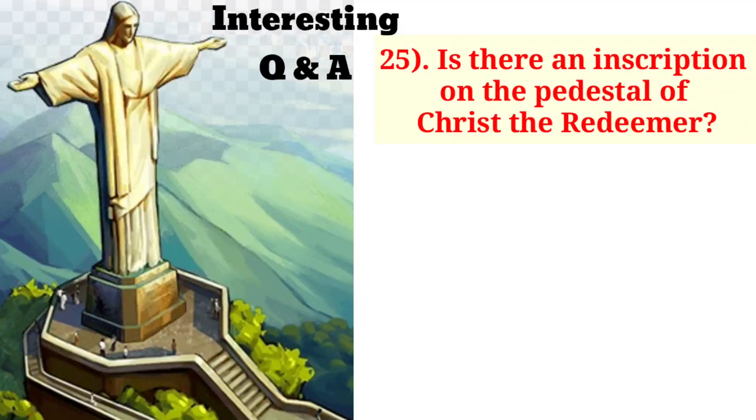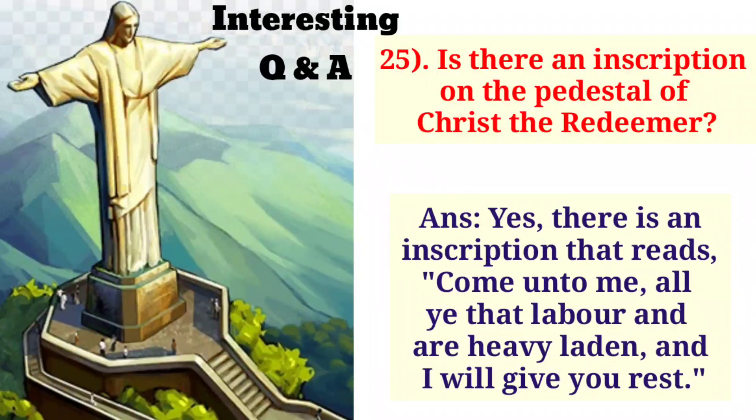Is there an inscription on the pedestal of Christ the Redeemer? Yes, there is an inscription that reads: 'Come unto me all ye that labor and are heavy laden and I will give you rest.'